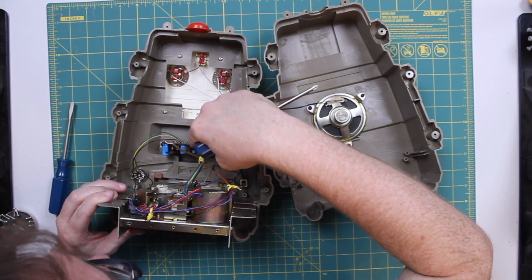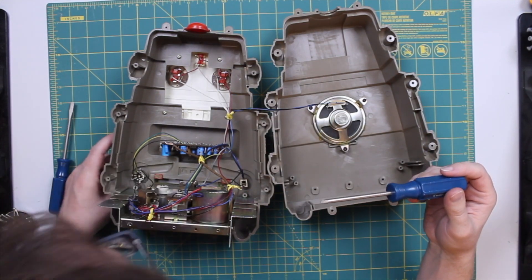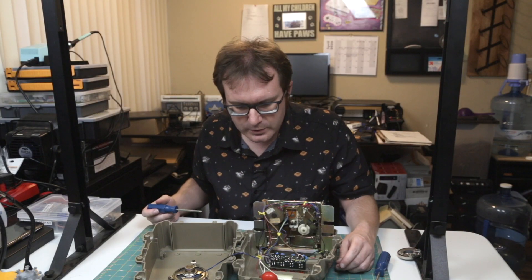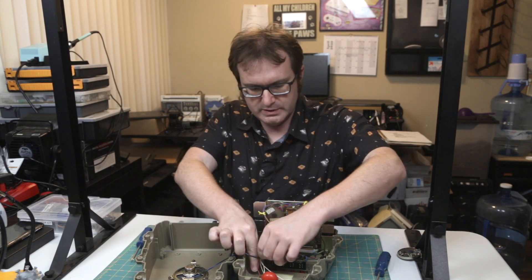This would be the switching board. I do see an IC on there, and then it looks like we've got some LEDs up here, and that's really it. Then the switch and potentiometer there. Let's start taking these wire bundles apart.